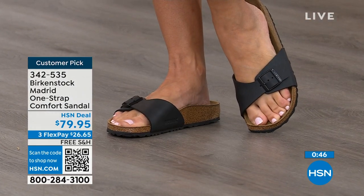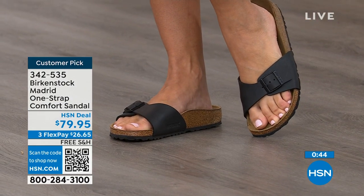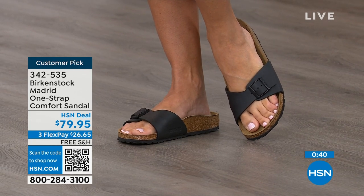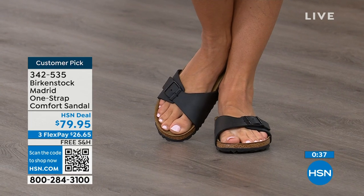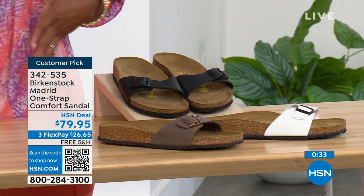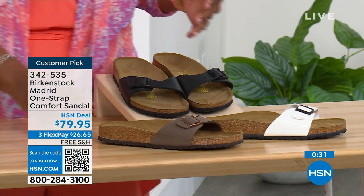You can go ahead and pick them up — $26 and change on any major credit card, and the shipping is free. If you want them in Black, go for it. We've got them in White. And in Mocha, we only now have sizes seven, eight, and nine.